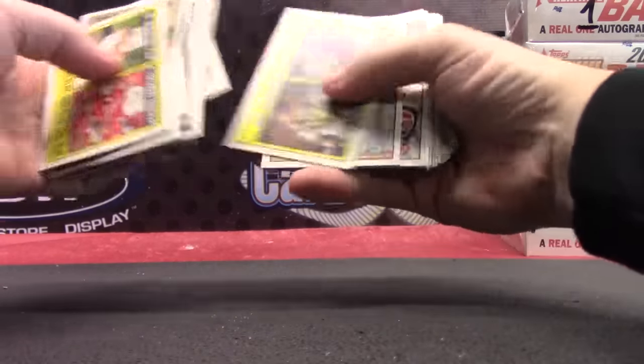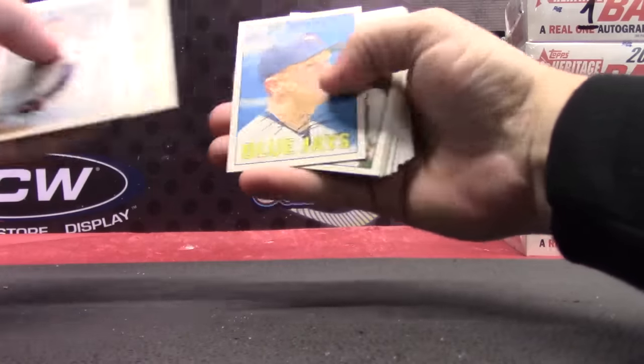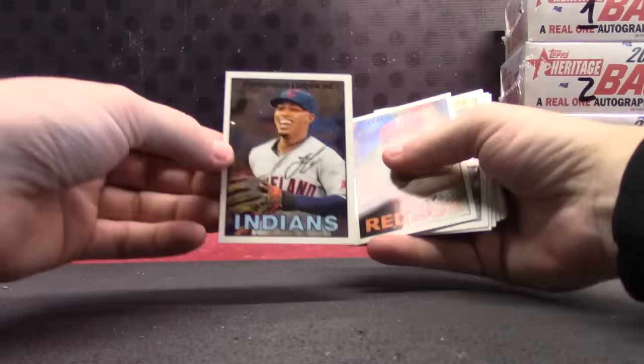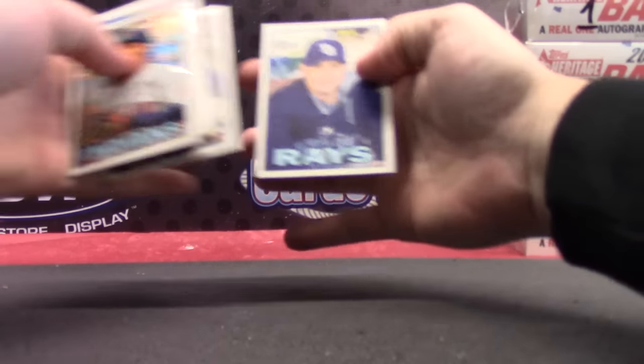Flashback. Eddie Matthews. There's another Chrome — Francisco Lindor. 1967. 999. So numbered 999.